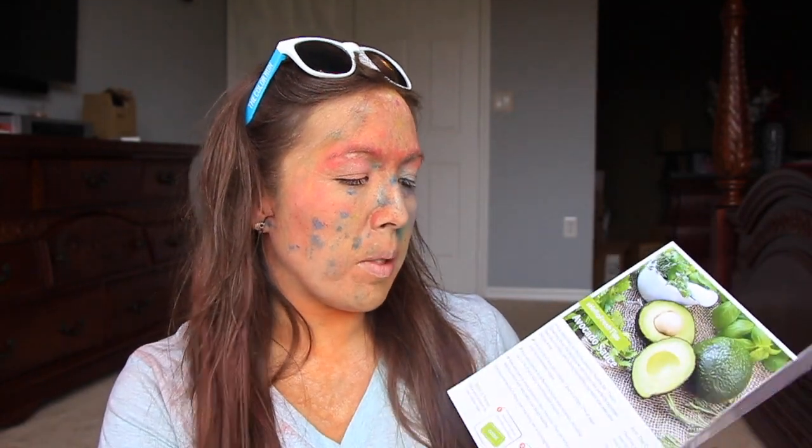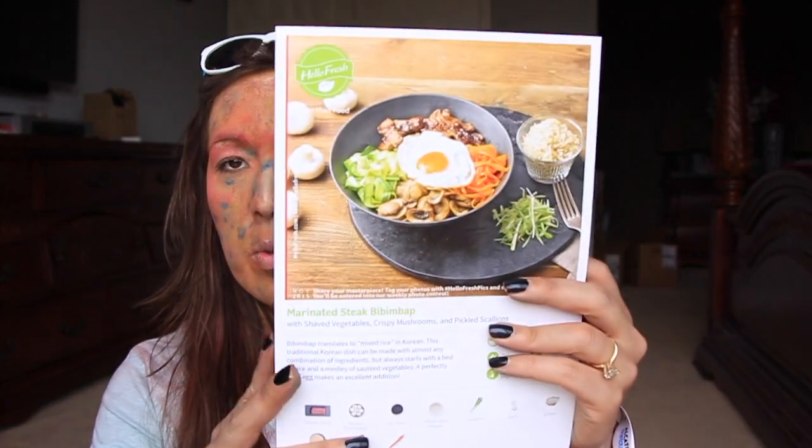I'm super excited about Hello Fresh and was really impressed with it. I have two more meals to go - pork medallions and some kind of beef dish. I really love Hello Fresh, so thank you Marina for hooking me up with a free box. Now on to review stuff.